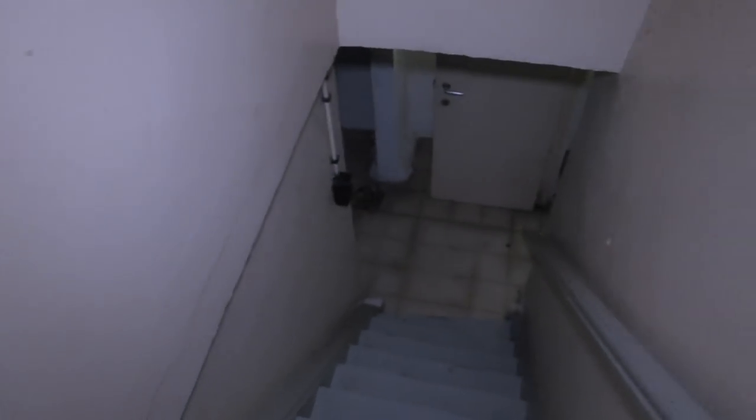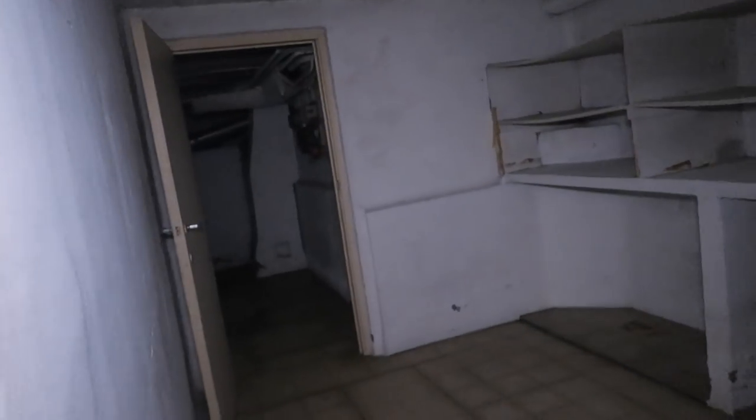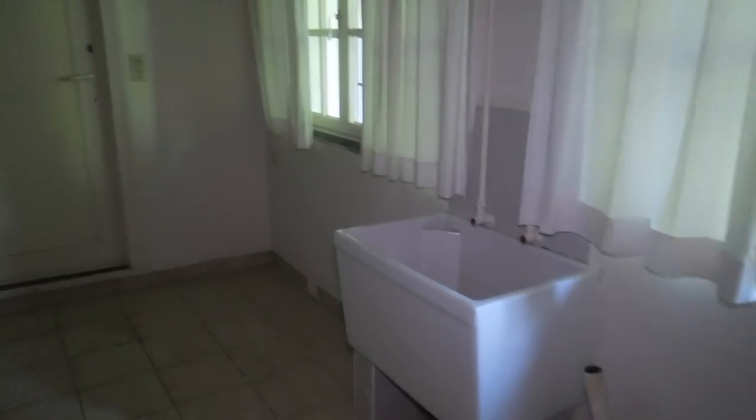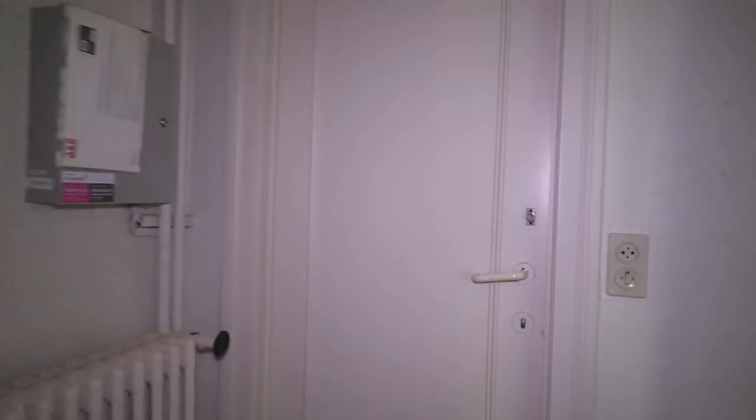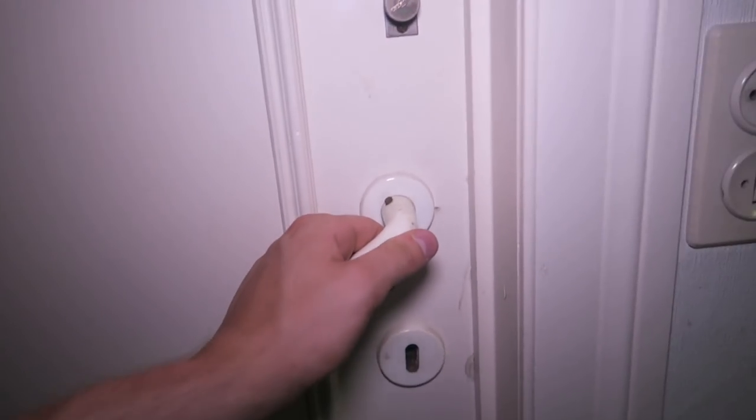We checked out the basement and it's very small. Let's find out. It's a little smaller than expected, yeah it's small. I don't know what this is, but there's actually a door going to the garage — it's locked.